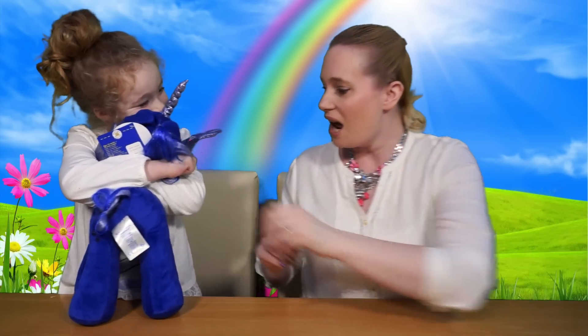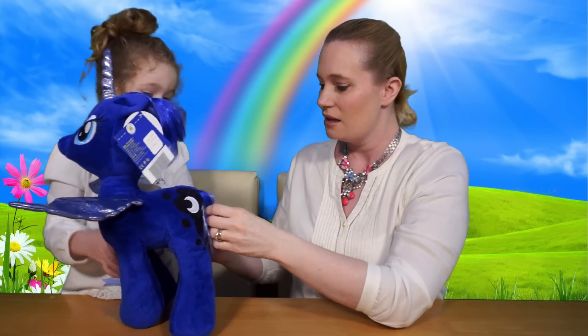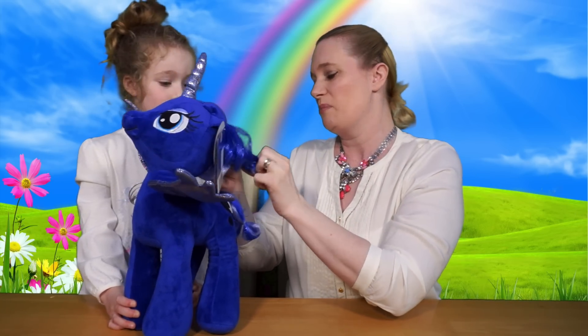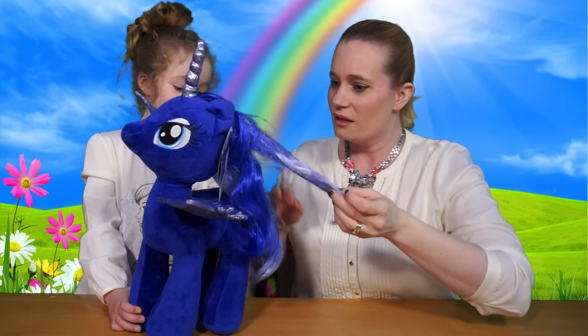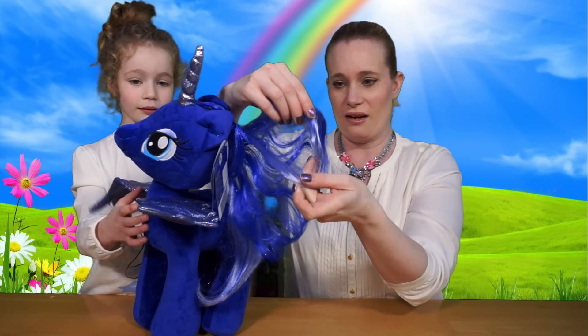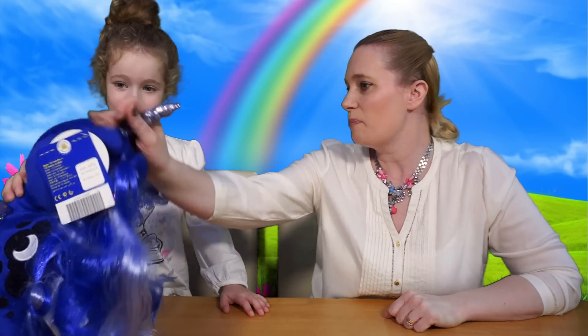Luna! It is Princess Luna! Oh, I love the blue of this one, don't you? She's got a shiny horn and shiny wings. What colour's her hair? Blue? Blue — but she's got different shades of blue in her hair. Look at that! Like Princess Celestia — yeah, you've got Princess Celestia in your bed, haven't you? Isn't she a lovely blue colour?